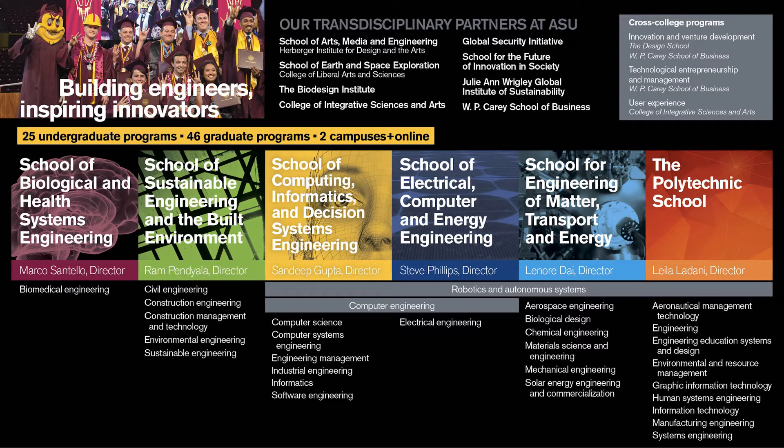Each school has its own director, affiliated faculty, and advising unit to provide greater support and specific guidance to students within the school. While software engineering belongs to the CIDSE school, this program is physically located at the Polytechnic campus. ASU and Fulton have direct admission, meaning when students apply, they apply directly to the degree program they want to pursue.